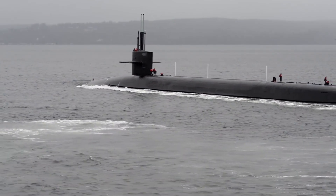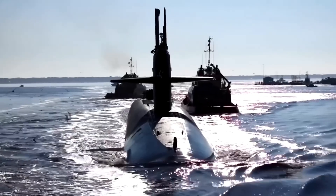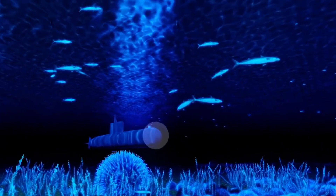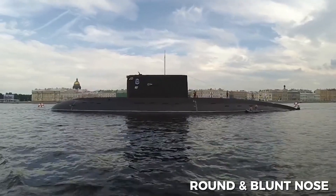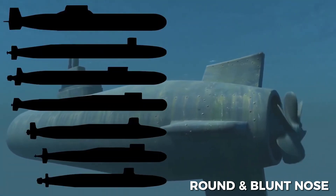Pointy noses are a source of residual stress, which is okay when you're flying in the air, but not so much when you're underwater. Subs have to dive hundreds of meters deep in water, so you don't really want your pressure vessel to have points of failure. Which is why a round, blunt nose is best suited to withstand the high pressures underwater.